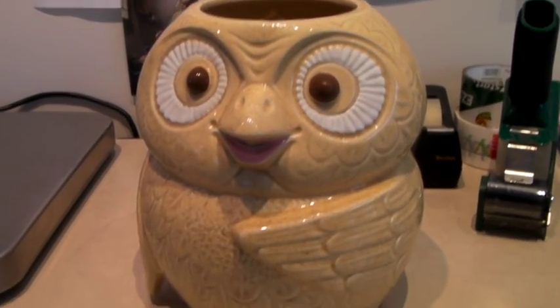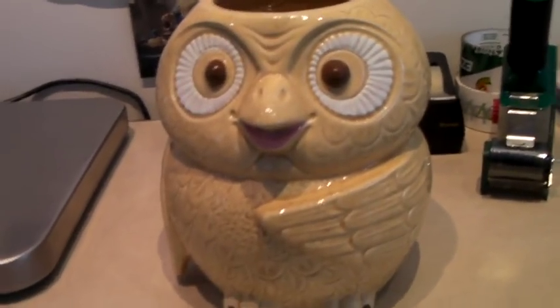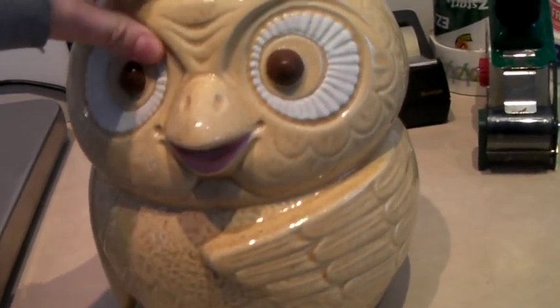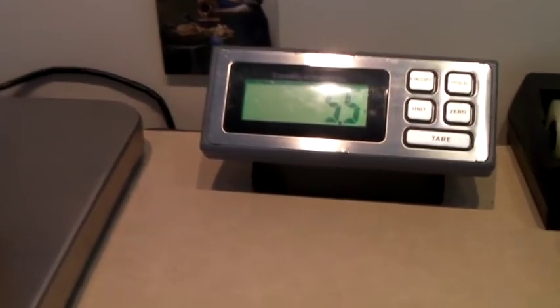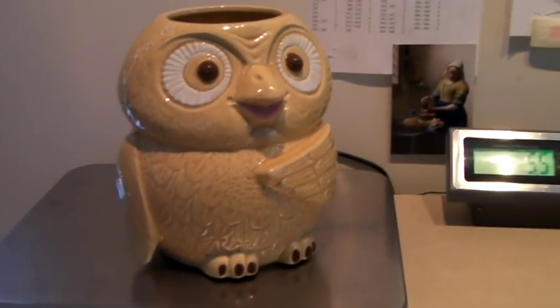This is a vintage McCoy cookie jar without the top — it's an owl. It's in great shape other than the missing lid. It's quite large and heavy — five and a half pounds. It sold on sale for $25.